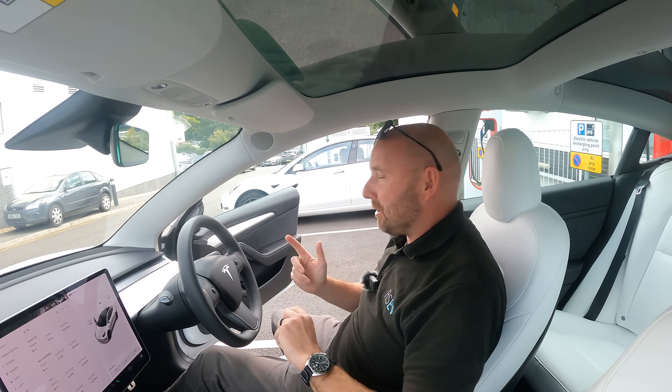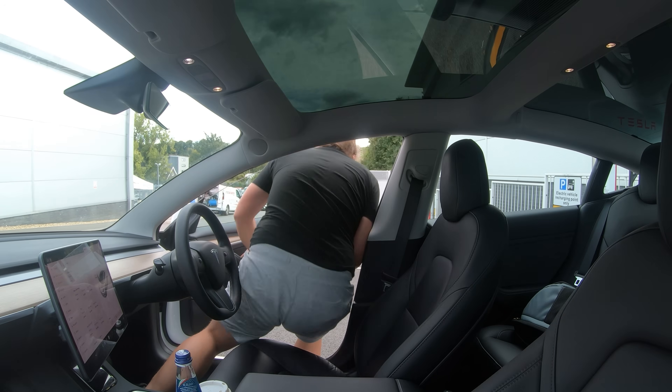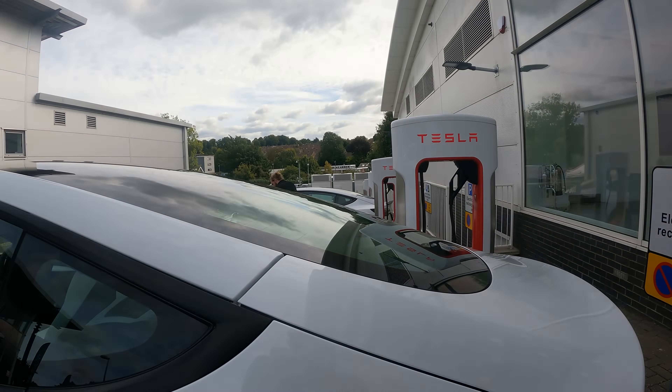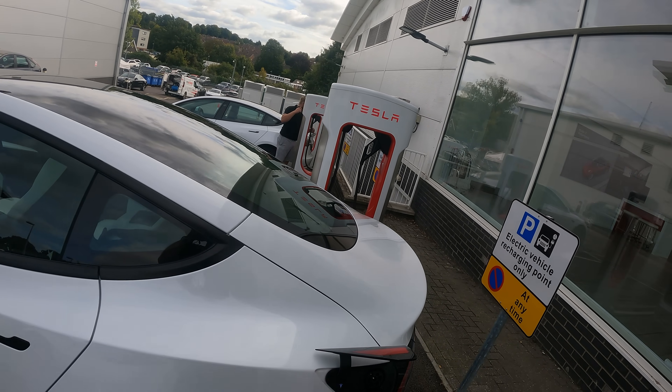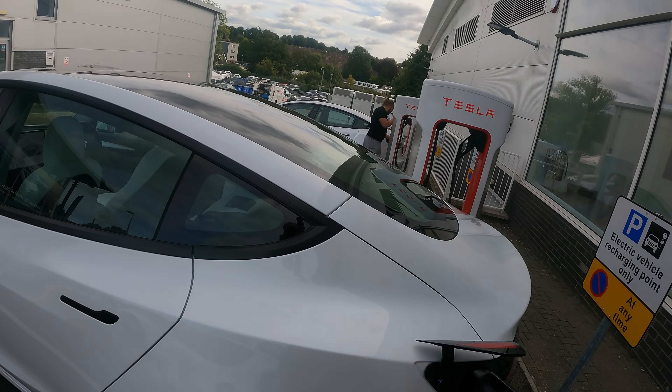Right — let's do a little bit of a race, Ginz. Let's plug them in at exactly the same time and see if there's any difference in charge speed. Normally you wouldn't charge at 50% state of charge, but I'm interested to see whether there's a difference. You ready, Ginz? Three, two, one, go.